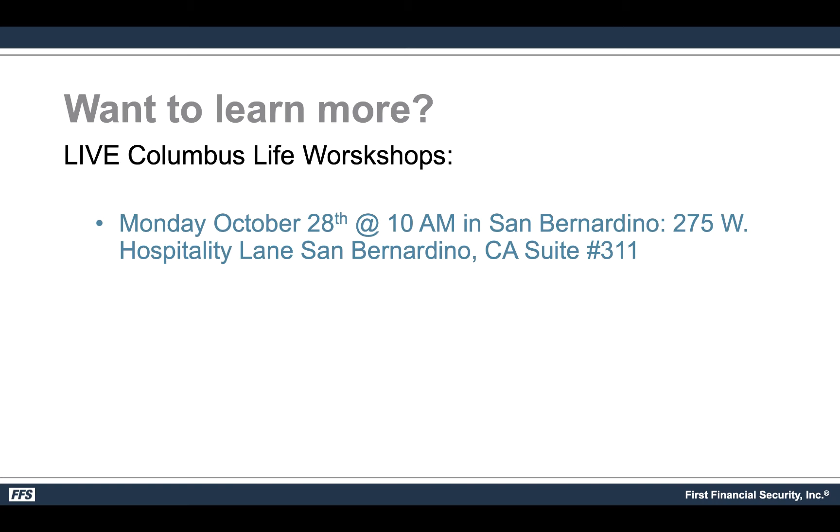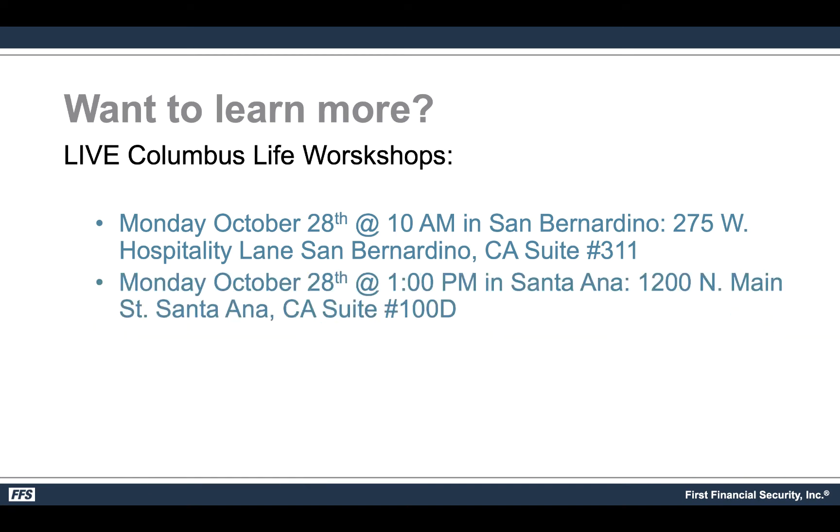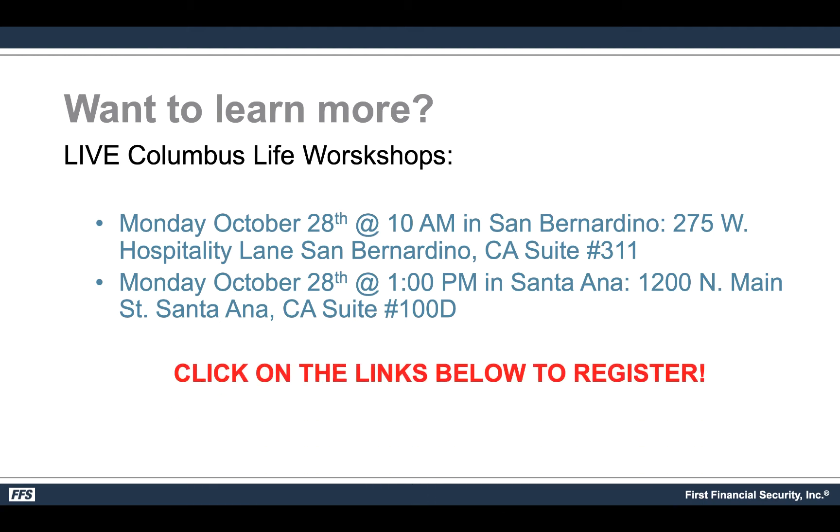Sam Pitt will be at the San Bernardino office on Monday, October 8th at 10 a.m. — there's the address. Please make sure you register before you show up. They're also holding a session on Monday, October 28th at 1 p.m. in Santa Ana. Whether San Bernardino or Santa Ana is closer to you, click the links below to register. The event is free, only about an hour and a half, and make sure you show up early — if you show up on time, you're late.